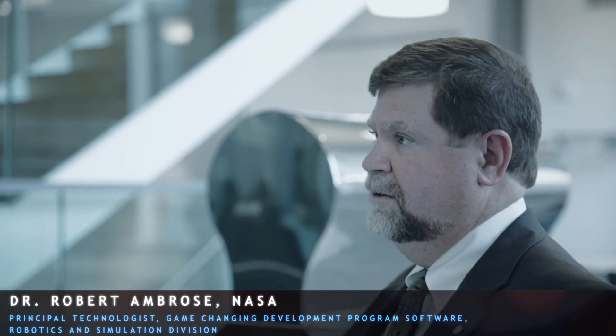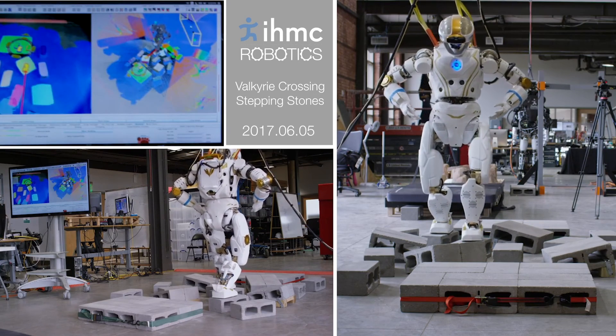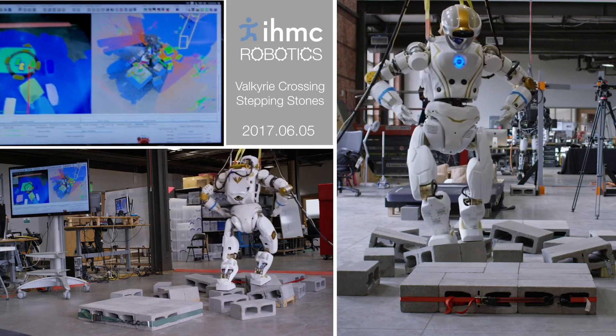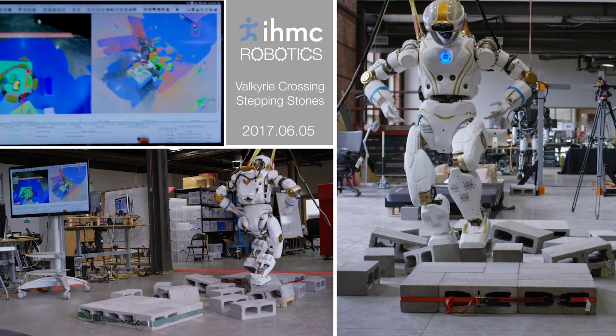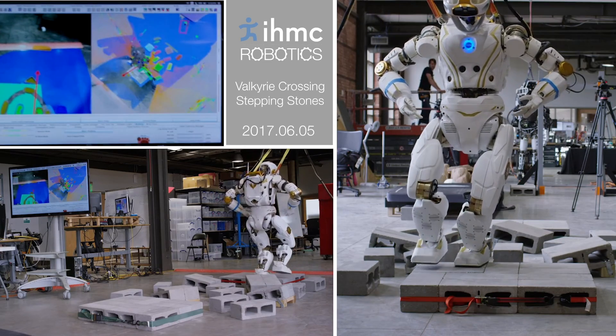Our focus is doing work. If Valkyrie is going to do work on Mars, we can't have any pre-programmed maps, we can't have any pre-programmed inputs, or any pre-programmed motion plans. Everything has to be spontaneous and completely on the spot. This is exciting new research.